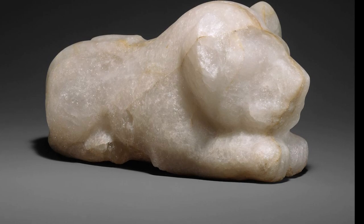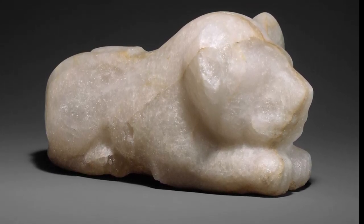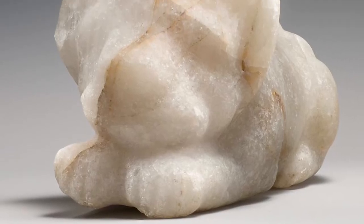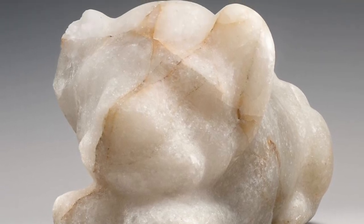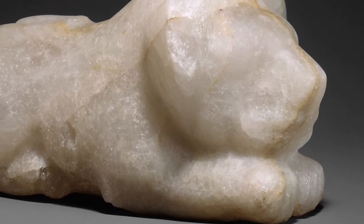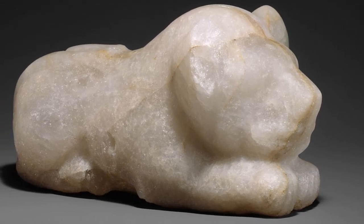This powerful figure of a crouching lion belongs to the beginning of Egypt's historic period, when the process of integrating Upper and Lower Egypt into one centralized state was underway. The simplified sculptural treatment, with the tail curled over the back and the absence of a base, is typical of sculpture from this period, when the Egyptians were learning to master the art of carving in hard stone.